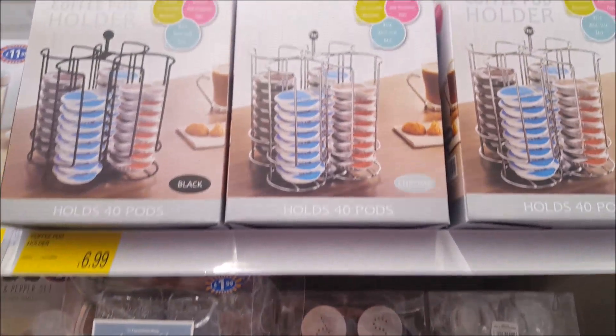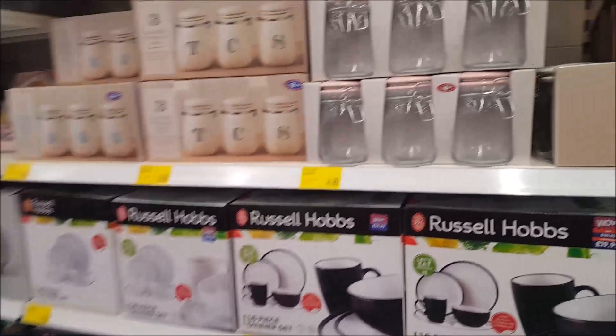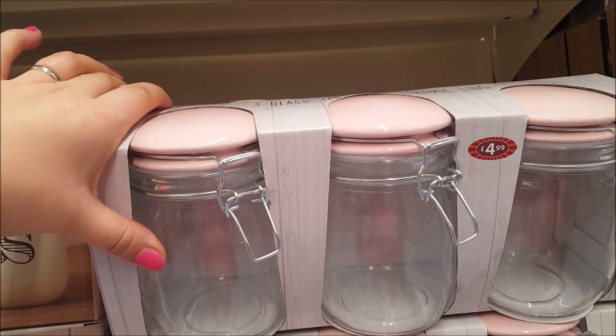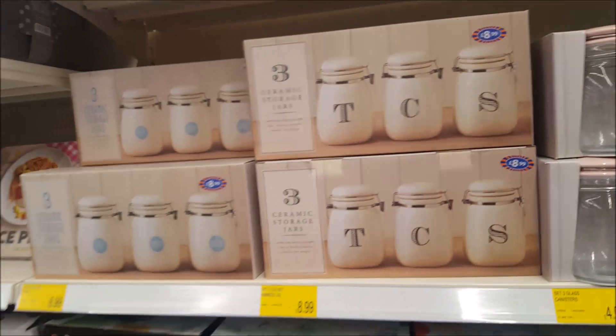If you use those little coffee pod machines, these are quite good at £6.99. Then we've got some more of the canisters — the same ones we saw in the other B&M today. These are very good: £4.99 and you get three glass jars with ceramic lids. They do a pink design, a baby pink, and a cream design at the back, and there are some more tea and coffee canisters.